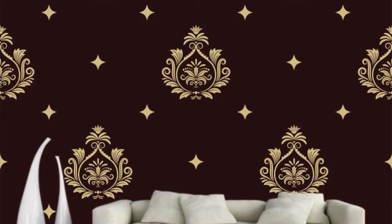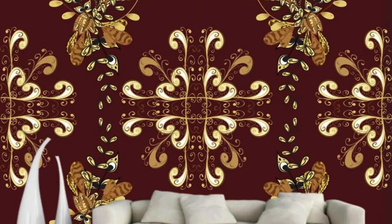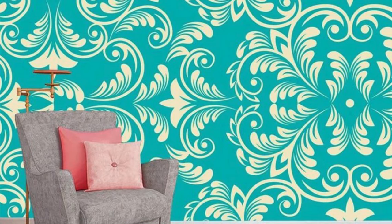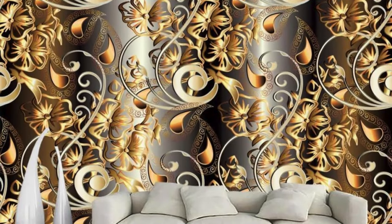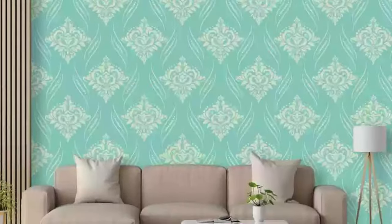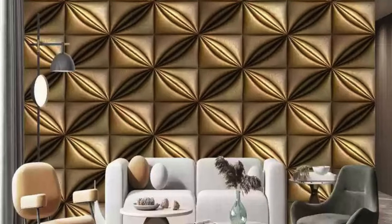The seamless application process ensures that the journey from bare walls to a personalized haven is not only effortless but also immensely gratifying. Moreover, our regular wallpapers transcend the concept of mere wall coverings — they become the backdrop of your life's moments, witnessing the evolution of your personal space. With durability at the forefront of our designs, these wallpapers are a lasting investment in elevating your home's ambience. Embrace the fusion of functionality and beauty, where your surroundings reflect not only your style but also your aspirations. Let our regular wallpapers be the brushstrokes that paint a living masterpiece, inviting you to experience a daily tapestry of inspiration and sophistication.